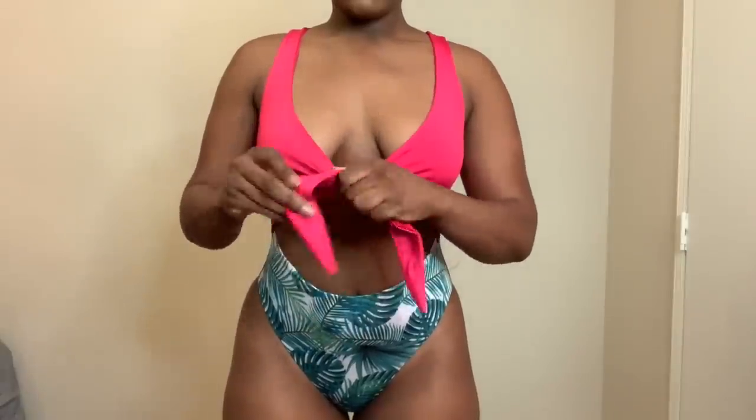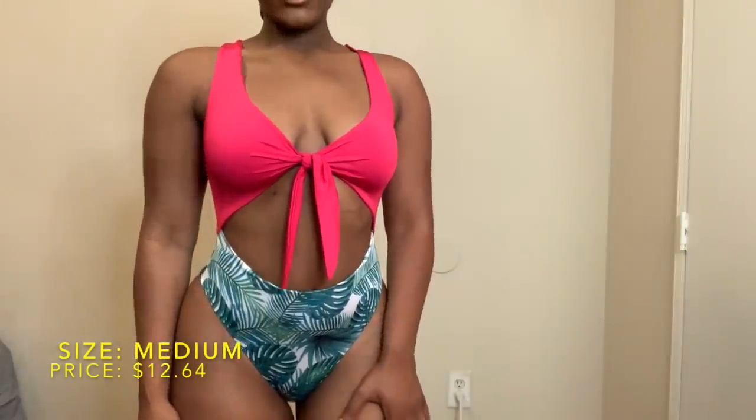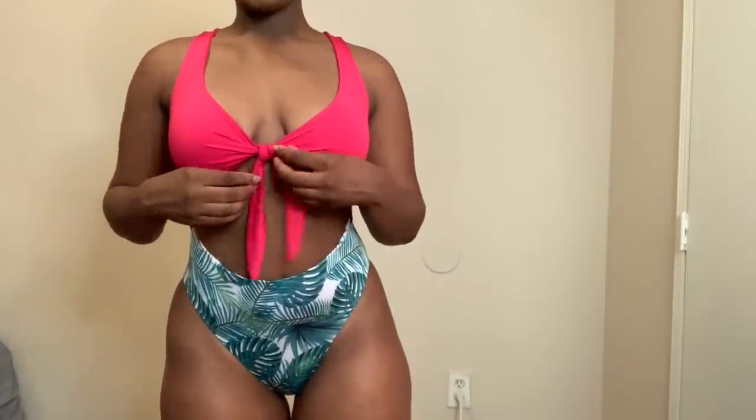Next we have this cute little one-piece. It has a tropical pattern bottom and a cutout top, which I love. I paid $12.64 for it. I got a size medium — based on the reviews I knew it would be kind of stretchy and I wanted it to be very form-fitting, so I got the medium.